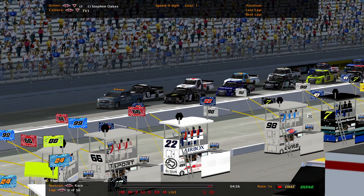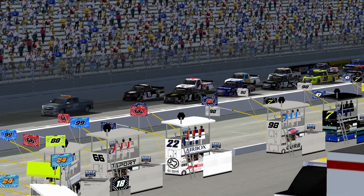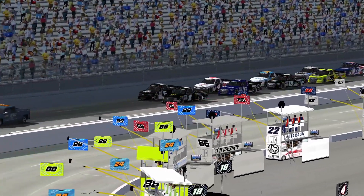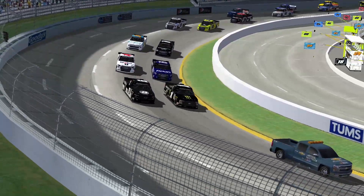About to get the race command. Engines are up. Stephen Oaks' win at Auto Club gained him 10 spots. He is now third in the point standings.